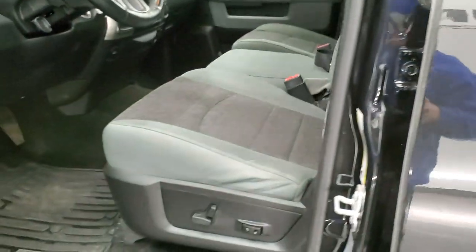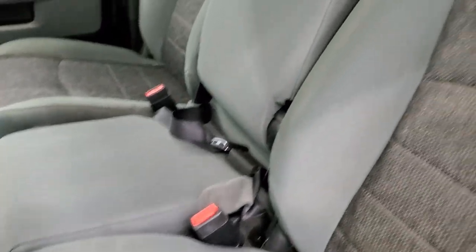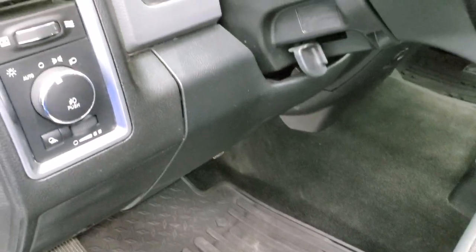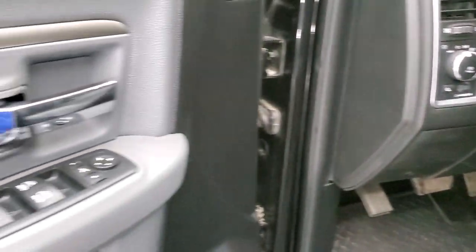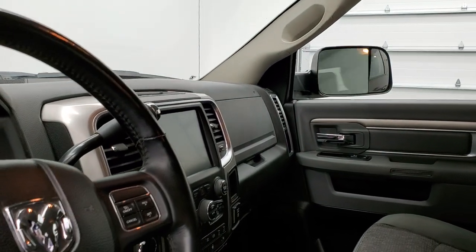Inside, the Big Horn package gives you the gray cloth interior with 40-20-40 split bench seating. No rips or tears on these seats; they're in really nice shape. Power driver's seat with lumbar, and these front seats are heated. Factory all-weather floor mats, auto headlamps, audio controls on the back of the steering wheel, power windows, power locks, power mirrors — and these mirrors do power fold in. I always like showing both sides so that you know that both sides are working properly.